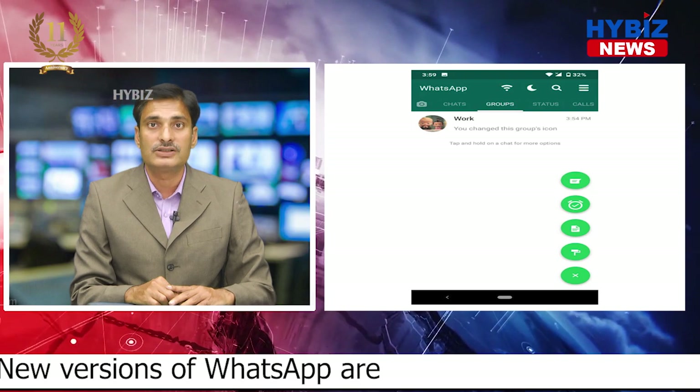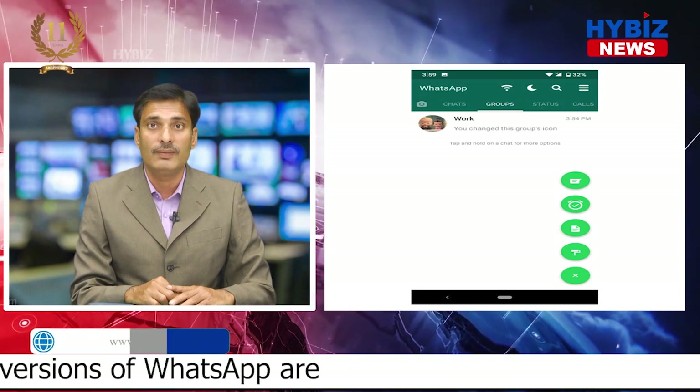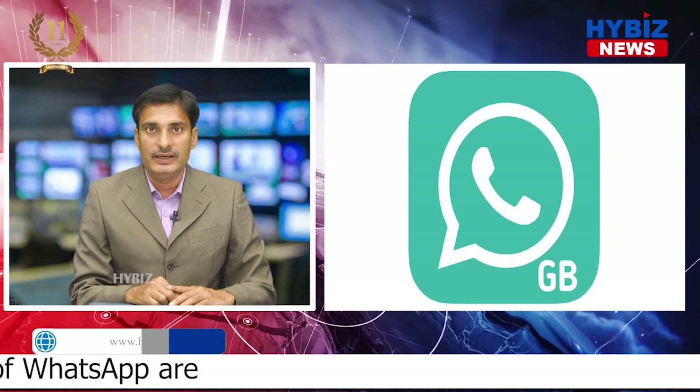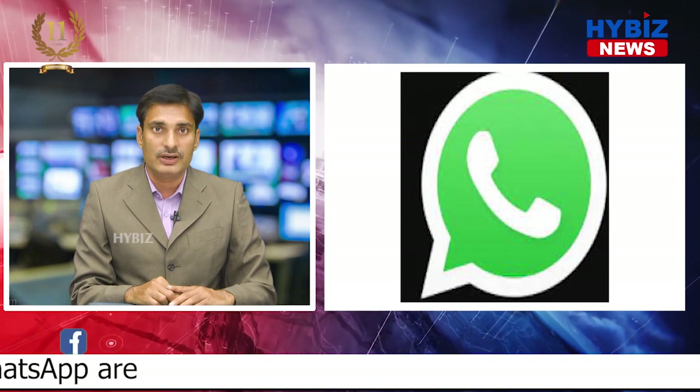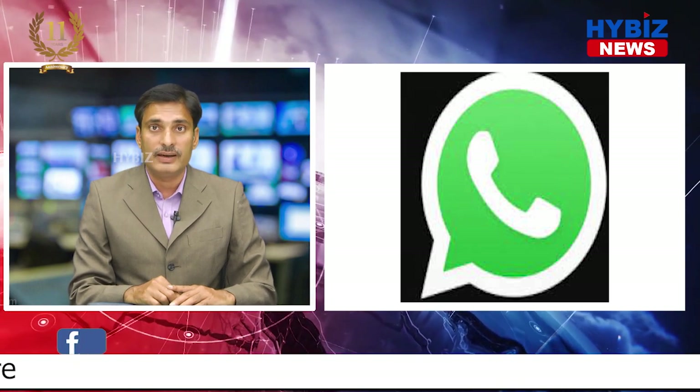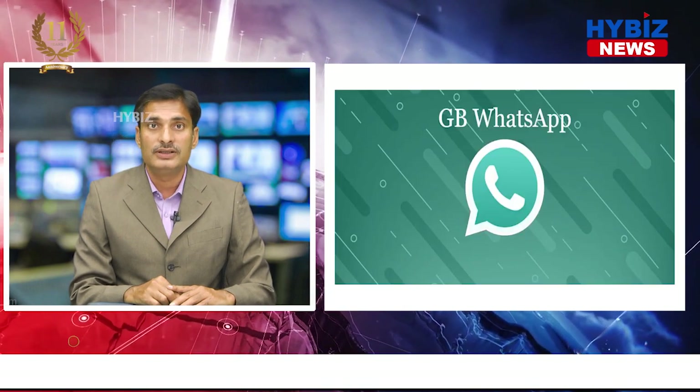Interestingly, GB WhatsApp is not available on Google Play Store. To download it, its APK file needs to be downloaded, which is not a secure option. If you do not want to delete your original WhatsApp, then you should not use GB WhatsApp.